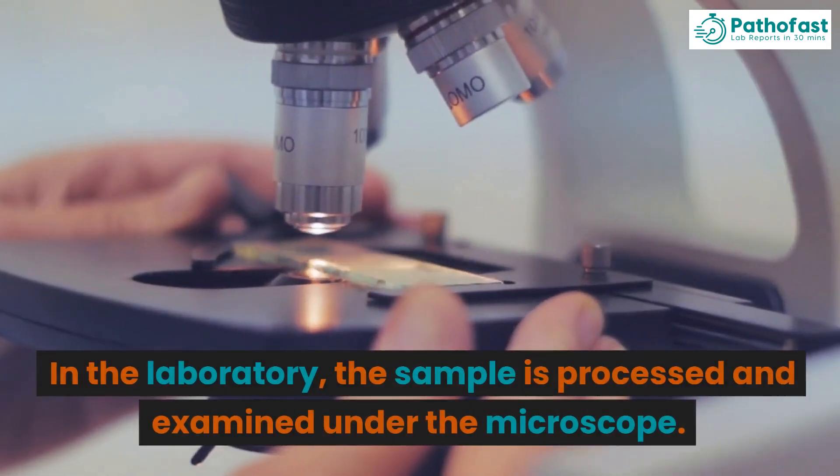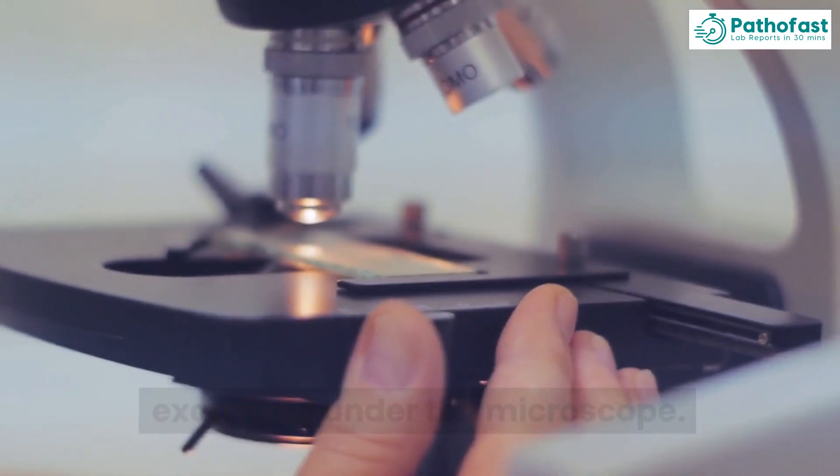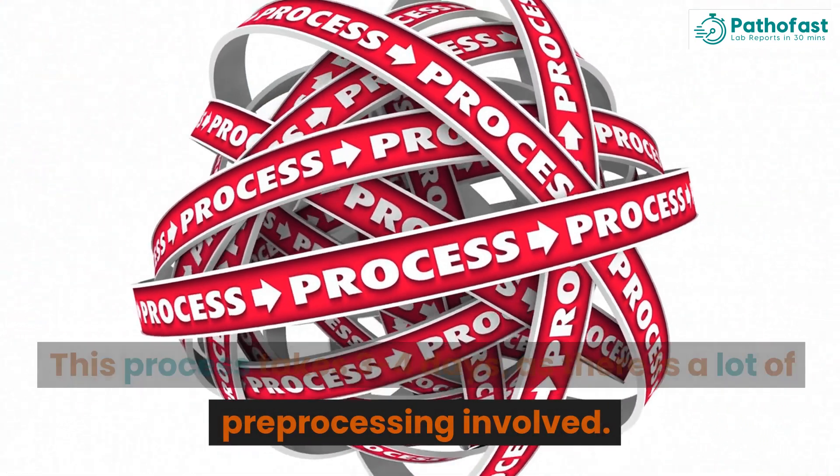In the laboratory, the sample is processed and examined under the microscope. This process takes three to four days, as there is a lot of pre-processing involved.